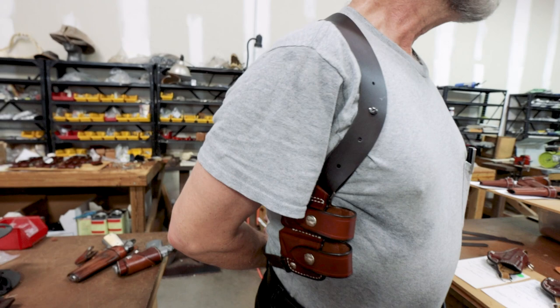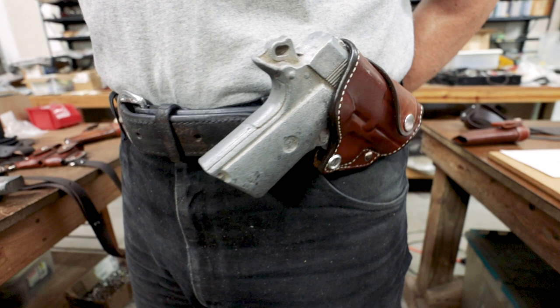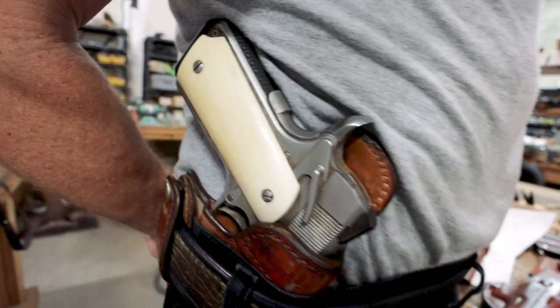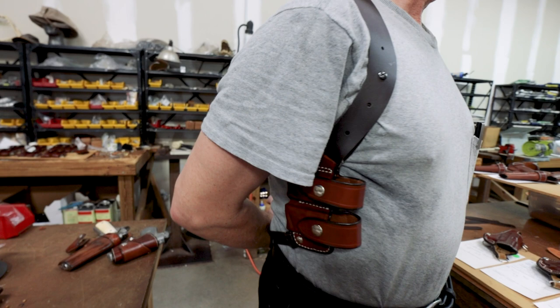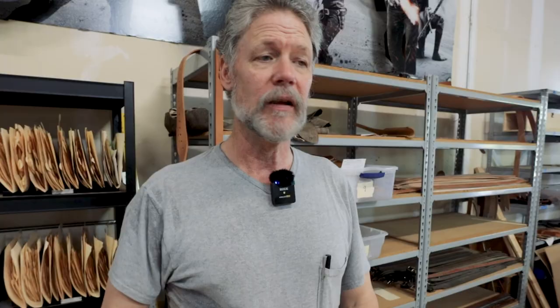Our most popular types include our shoulder holsters — the Monarch rigs — which are super comfortable and conceal well. Also our Carjacker cross draws, which wrap around and snap on and off quickly. And the inside-the-waistband holster, the McDaniel, has been one of our mainstays for decades. Shoulder holsters are great for law enforcement who are in and out of cars all day — they bear weight more easily and don't fatigue you.